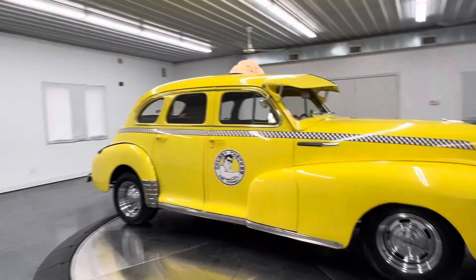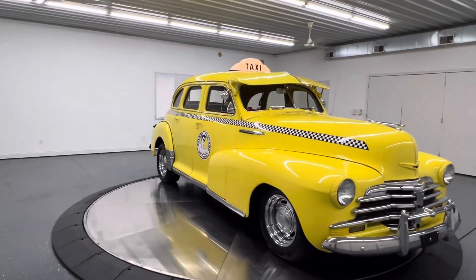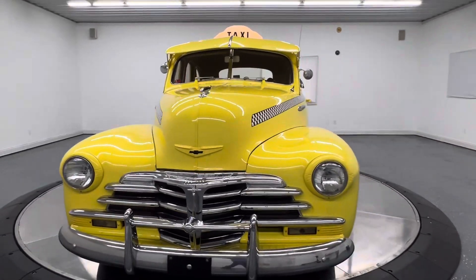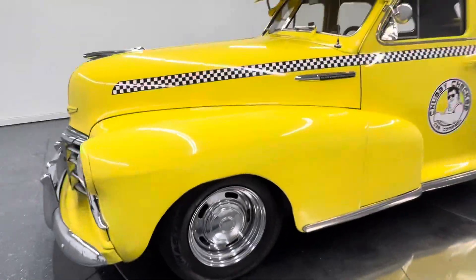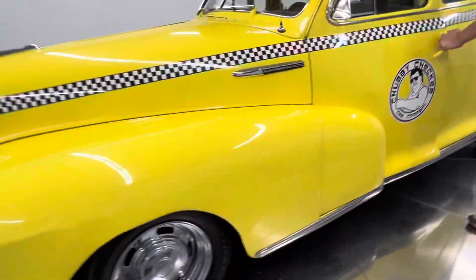350 small block under the hood, 350 turbo automatic transmission, power steering and brakes. It also has vintage air conditioning. It's finished in canary yellow. The chrome, stainless, and bright work on the car looks good. This is a driver quality car — it's not perfect, but it's super cool. It runs and drives spectacular.